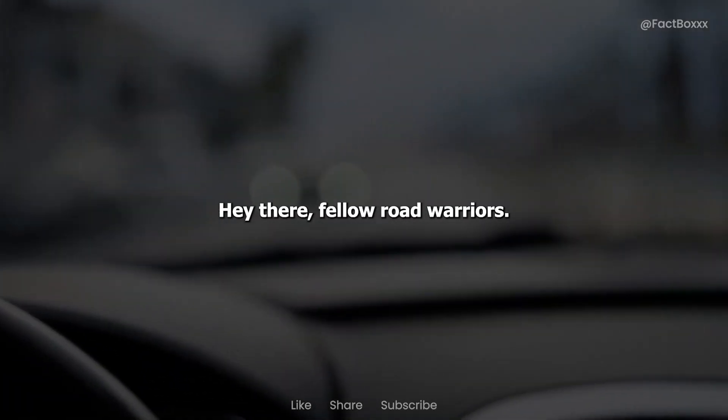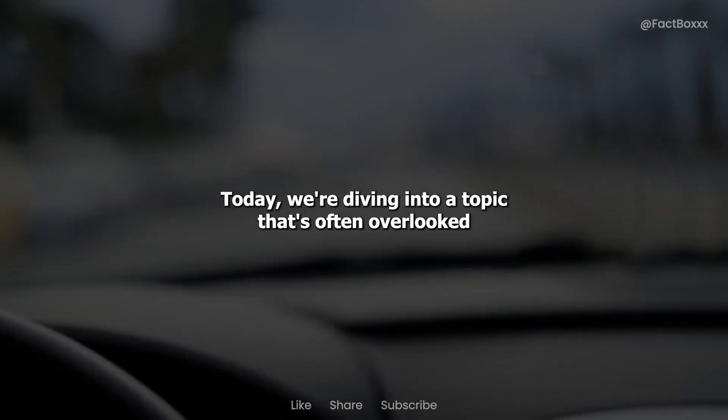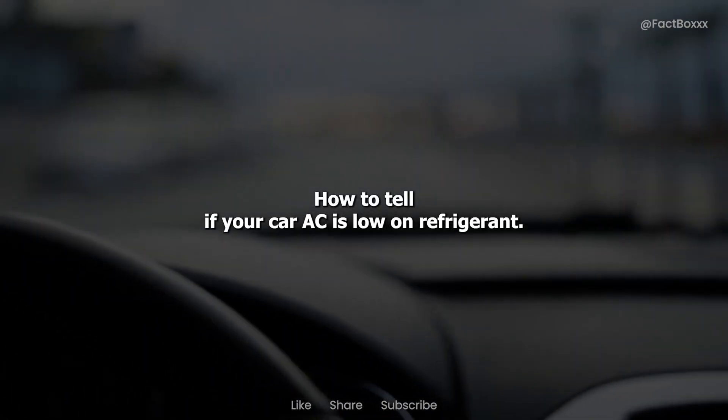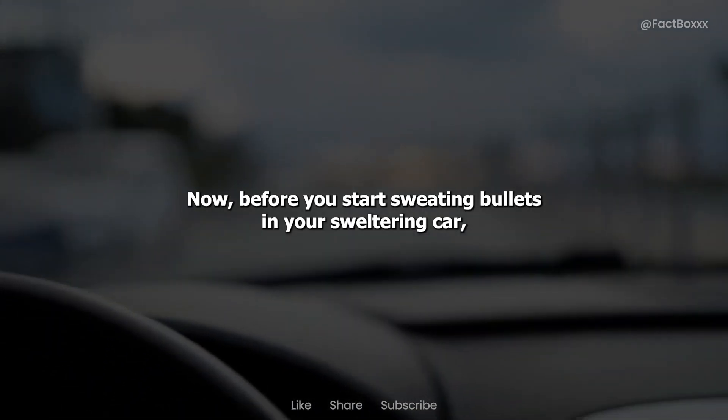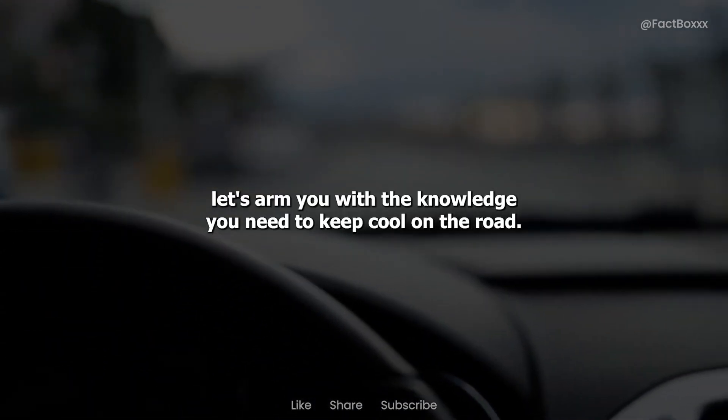Hey there, fellow road warriors. Welcome back to our channel. Today, we're diving into a topic that's often overlooked but can be a real game-changer when it comes to driving comfort: how to tell if your car AC is low on refrigerant. Before you start sweating bullets in your sweltering car, let's arm you with the knowledge you need to keep cool on the road.